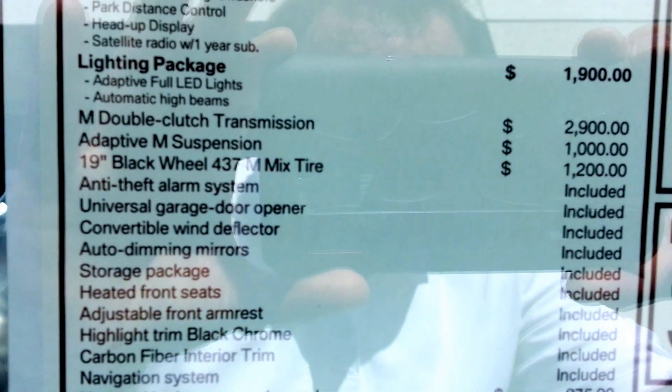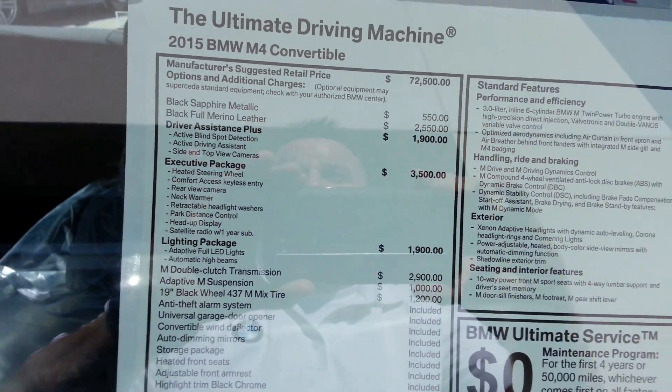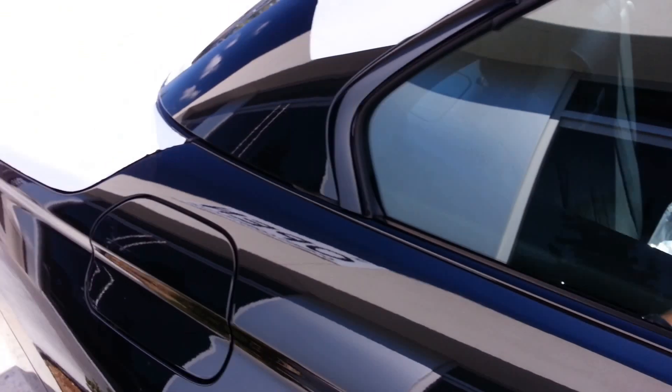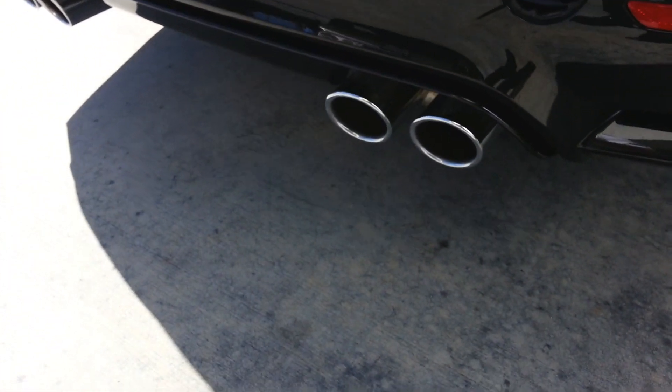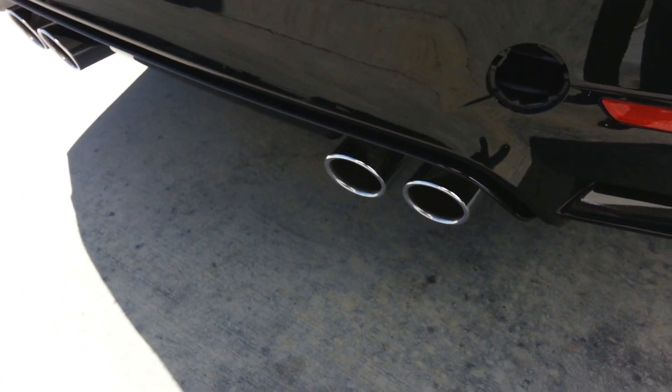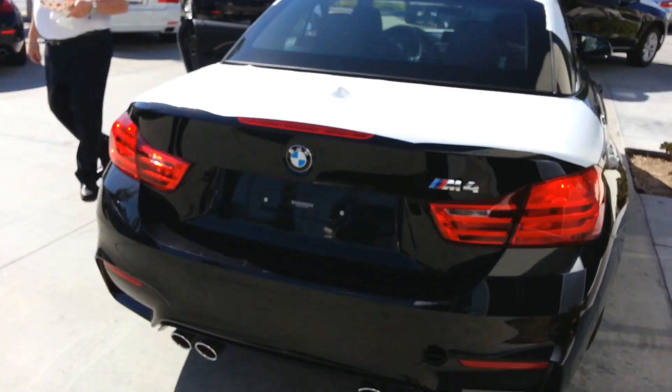Wow, sounds good. Lighting package, LED. Can you give me a little rev there, Mark? That sounds good, buddy. Don't go over 5,000 RPM. Yeah, this is the first one. Woo-hoo! Not bad.